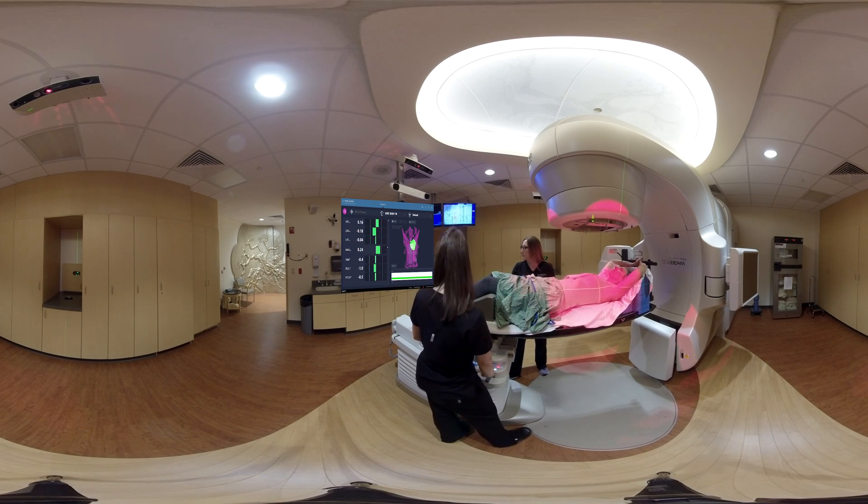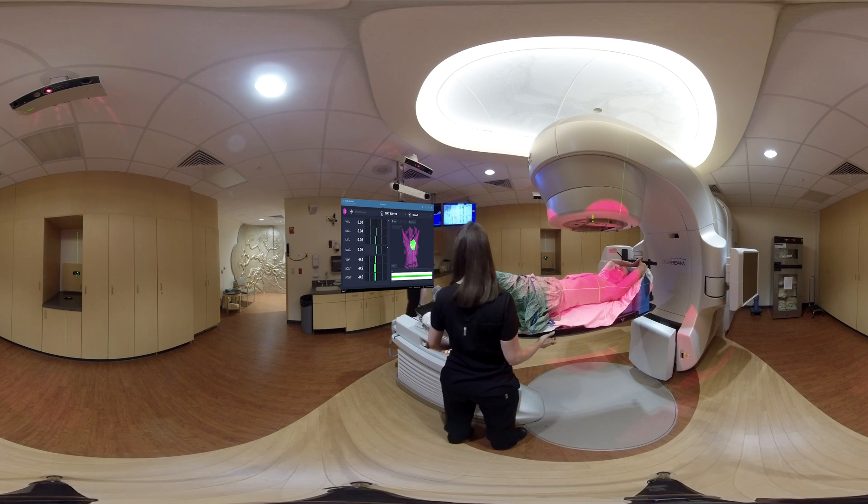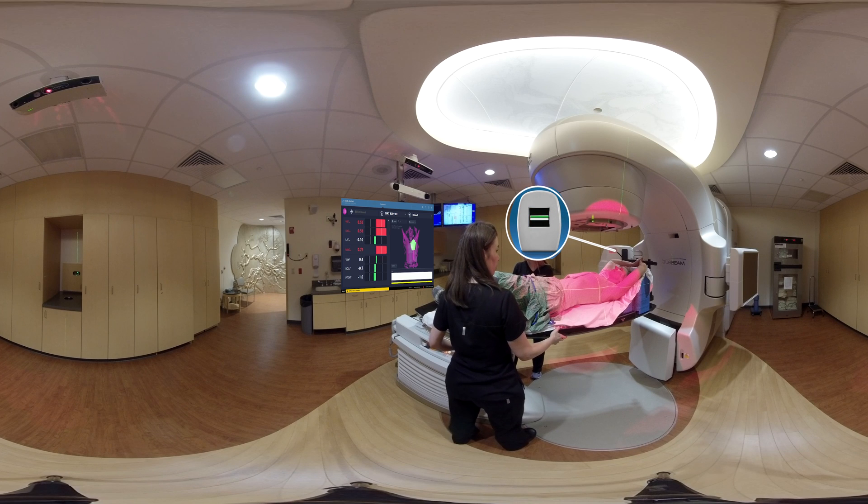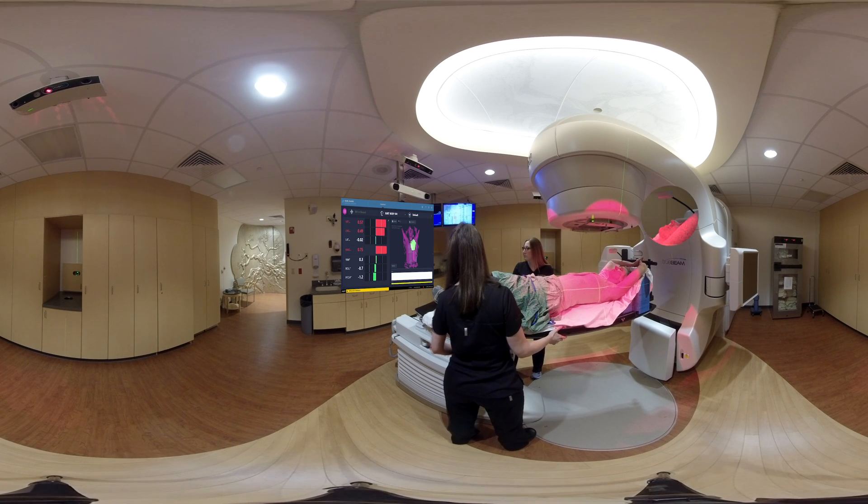Once the patient is in proper free breathing position, we switch to the breath hold structure and coach the patient into breath hold. On the real-time coach, RTC, our patient can watch the coaching window while they take in a deep breath to visualize the lung volume that is needed. Note that nothing is physically touching the patient — they are comfortable and in control.